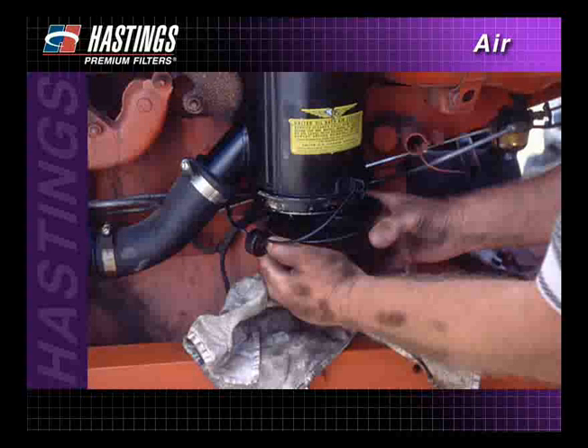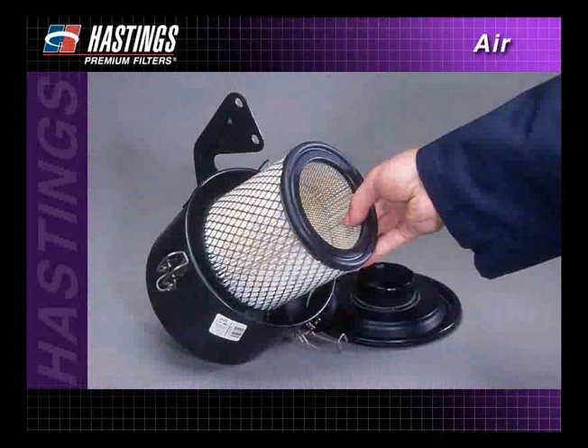While both of these filters were very efficient, changing and cleaning them was difficult and messy. In an attempt to ease maintenance, a disposable pleated media filter was developed. These convenient paper filters are still in use today.